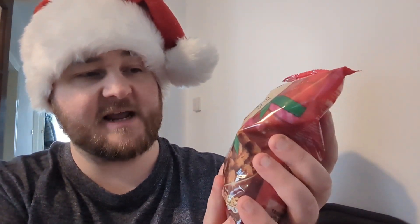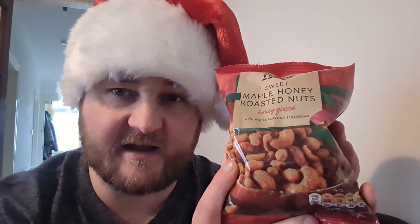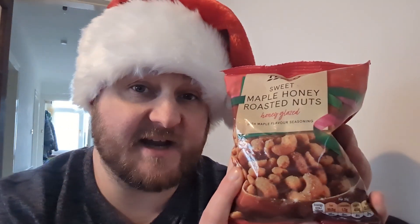This one's from Tesco. These are Sweet Maple Honey Roasted Nuts, Honey Glazed with Maple Flavour Seasoning. Quite the mouthful. But basically they appear to be a packet of mixed nuts with some sort of honey glazing and a maple-y flavour to it. They sound nice.